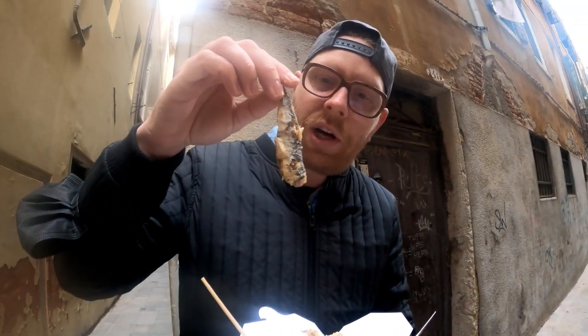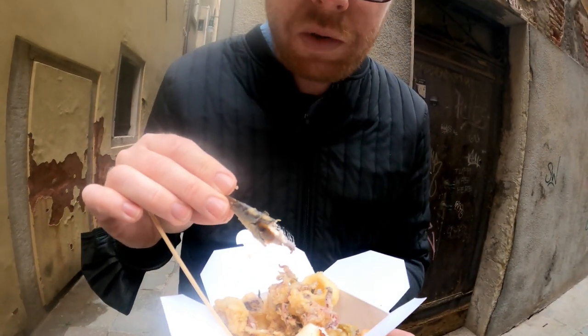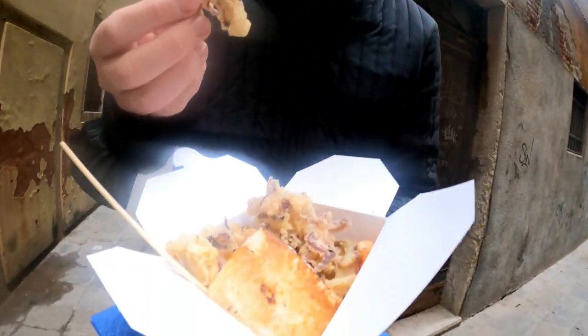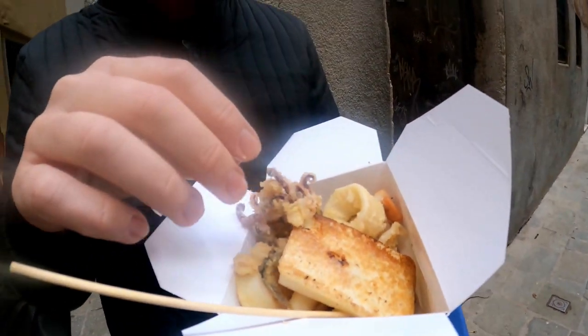And here are the sardines, which I will try. It was very good — it wasn't what I thought it would taste like. I'm eating it whole with the bones and everything, but I imagine it's no problem — the bones are small so you can just chew them, and the little tail too. Sardines were also very good. And some more octopus — it's mostly octopus in the bowl.